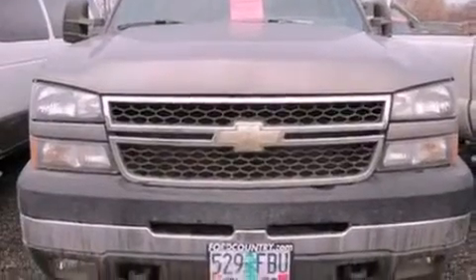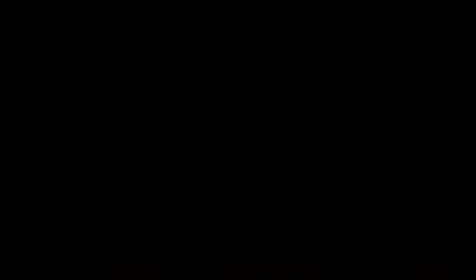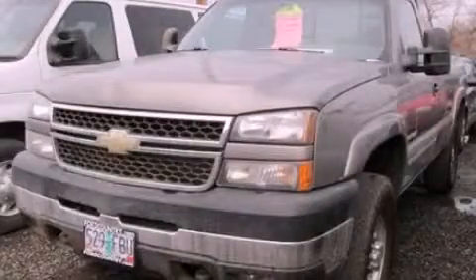Chrome bumpers, dusk sensing headlights, an anti-lock braking system, and a heavy-duty suspension. Stop by today and test drive this vehicle for yourself.